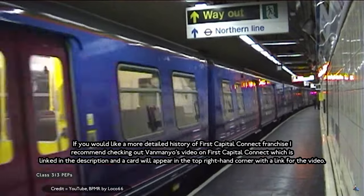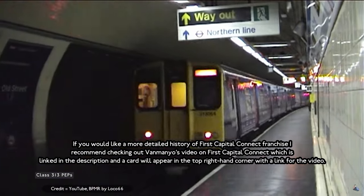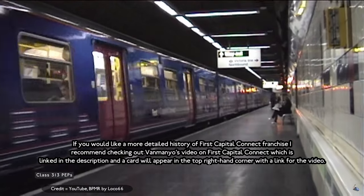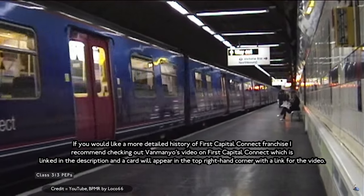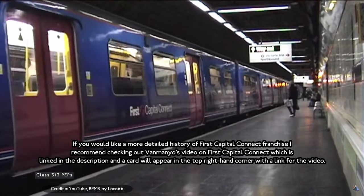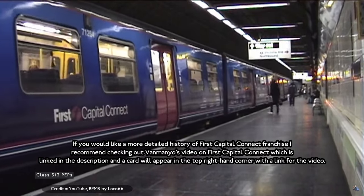If you'd like to know more details about the First Capital Connect franchise, I recommend checking out Barrymore's video on First Capital Connect, which is linked in the video description. A card will appear in the top right-hand corner with a link to that video.